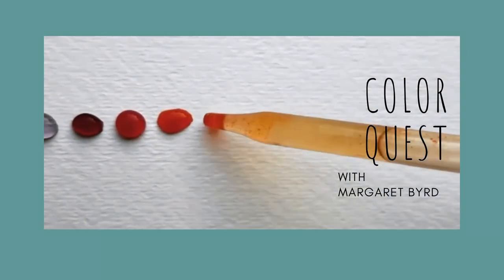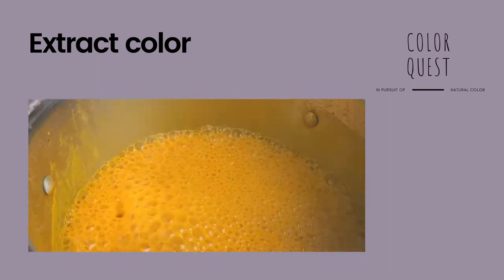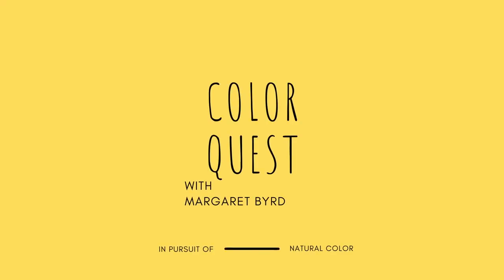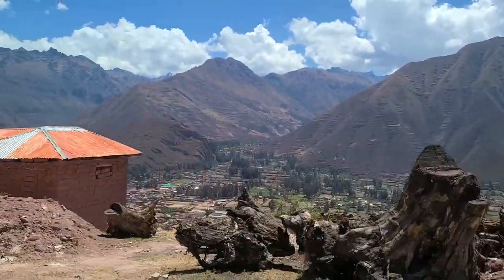I'm going to look at two of the plants that we foraged together and see what kind of amazing colors they may bring about in the dye pot. I'm going to work in a slightly more intuitive way today, in honor of the way I've seen Maria working with the dye plants. Join me in my studio now as we walk through the process of discovering the colors that the high Andes are willing to share with us in our dye pot.